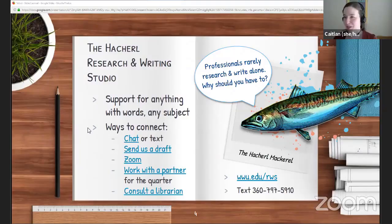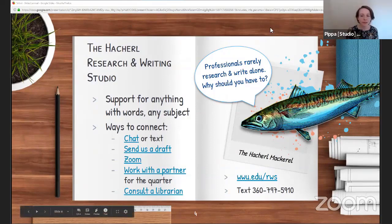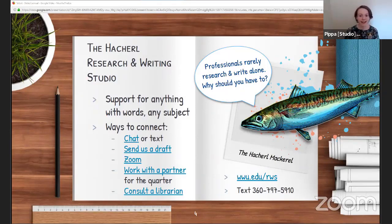Next we have Pippa from the studio. Hi, my name is Pippa. I also use she/her pronouns. The studio covers basically anything you're working on that has words in it — doesn't matter what subject, doesn't matter what level. At the studio, we think that nobody should have to do projects alone. We all do much better when we can bounce ideas off other people. We've built up a huge number of tricks and strategies you can use to make research and writing easier.